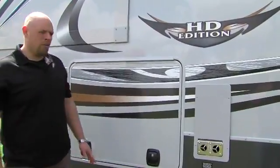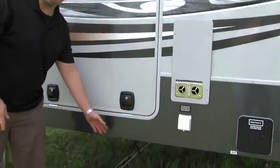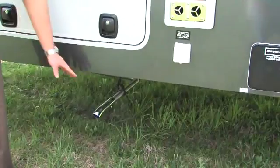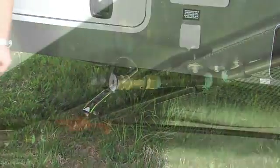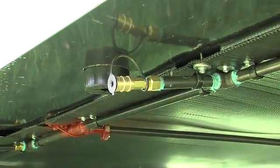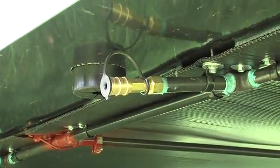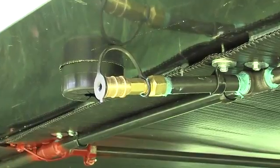Every Cyclone comes included with our generator exhaust routed on the off-door side of the unit, away from the patio area, and it comes complete with a chrome tip. Every Cyclone also comes complete with an LP quick disconnect on the door side of the unit, located directly underneath the pass-through storage, making it really easy to hook up your outside grill.